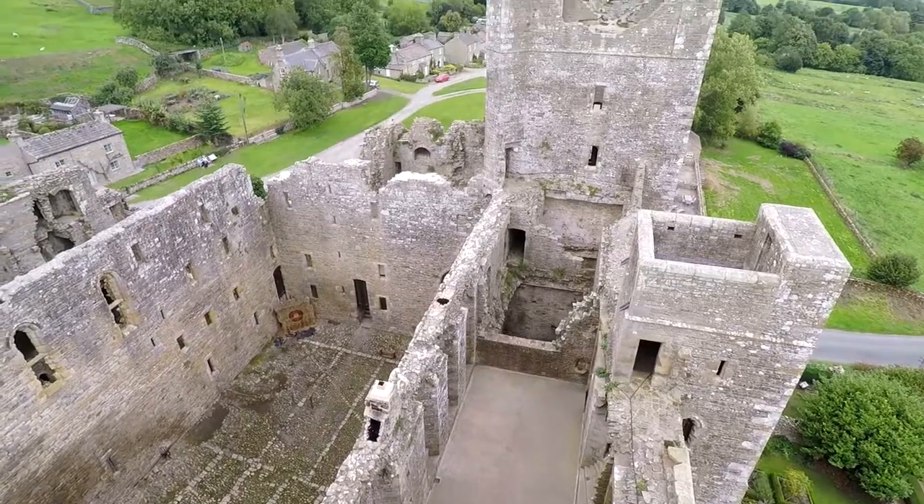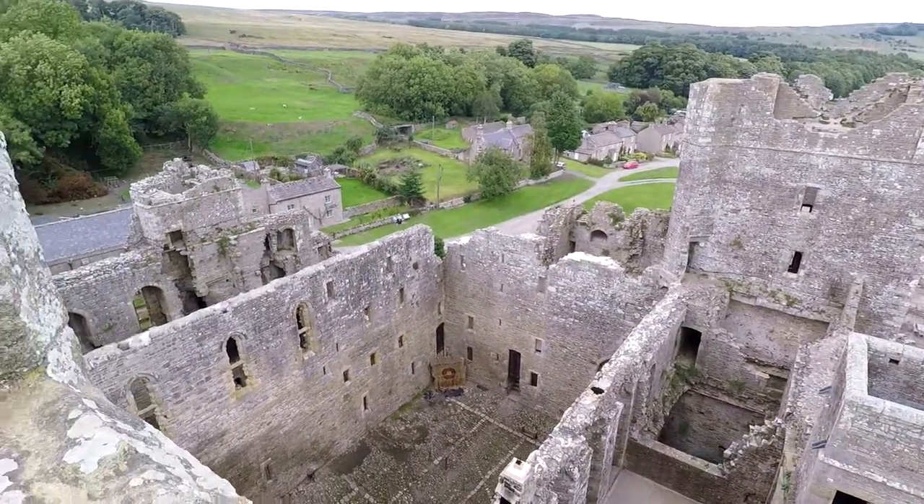We are on top of one of the towers — this is the only tower which survived completely. Thank God it's not so windy. Look at that, guys! Did you know that the castle has never been sold and is still in the ownership of the descendants of the Scrope family? That's how the castle looks from this side — as you can see, one of the towers is destroyed.